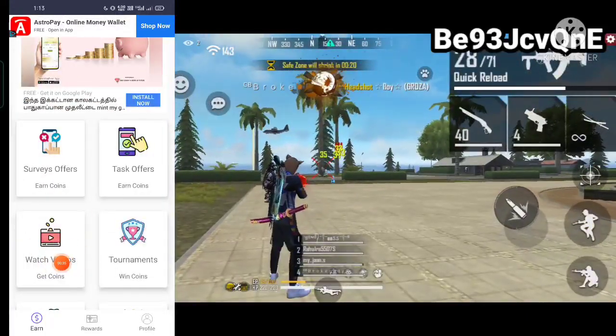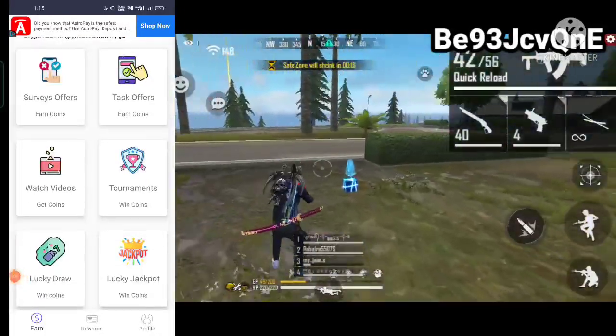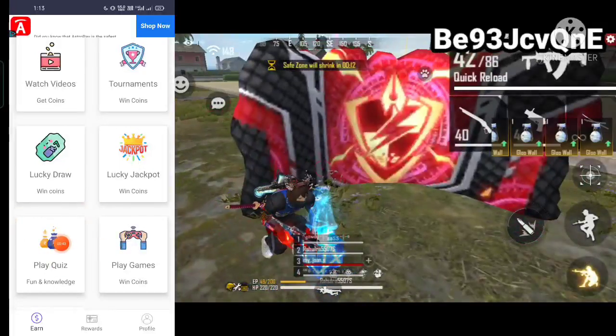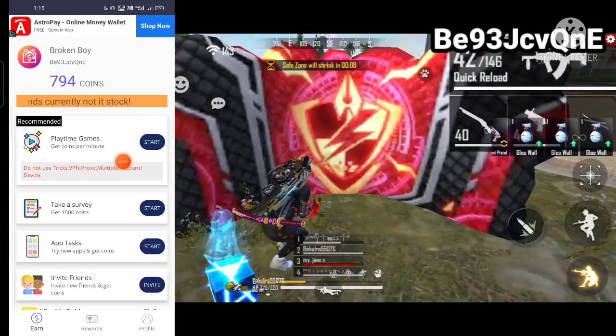If you watch videos, you earn 10 coins per video, and you can watch up to 200 coins daily. Next, we have lucky jackpot, lucky draw, play coins, and play games. The next option is play time games.